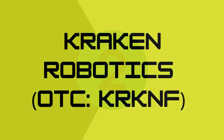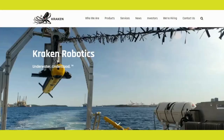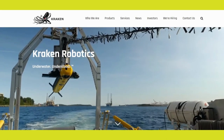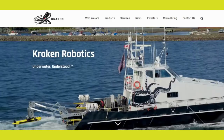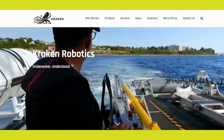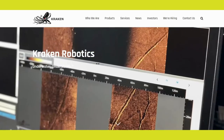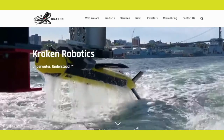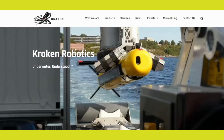Number 2: Kraken Robotics. Next up is Kraken Robotics, trading on the OTC market under the symbol KRKNF. Kraken is a marine technology company that focuses on the design and manufacture of underwater robotic systems. Their products include autonomous underwater vehicles, AUVs, and sonar technologies used for underwater mapping and exploration. The underwater robotics industry is rapidly growing, with applications ranging from deep-sea exploration to defense and offshore industries. Kraken's cutting-edge technologies and partnerships with key players in the market make it an exciting contender in this space.